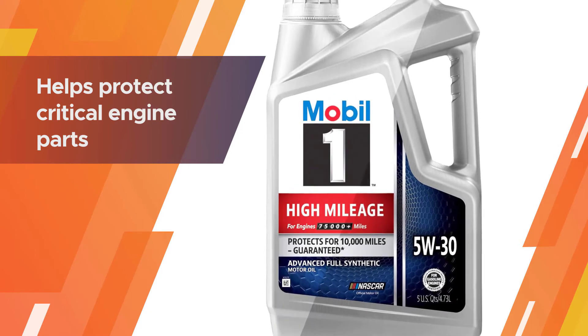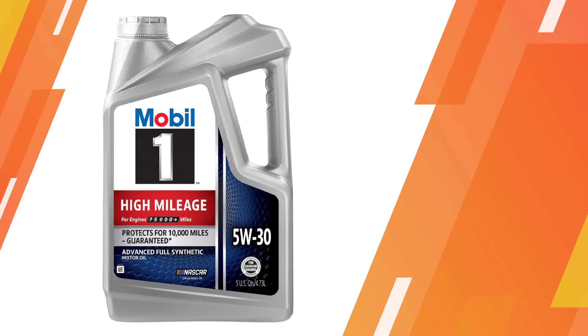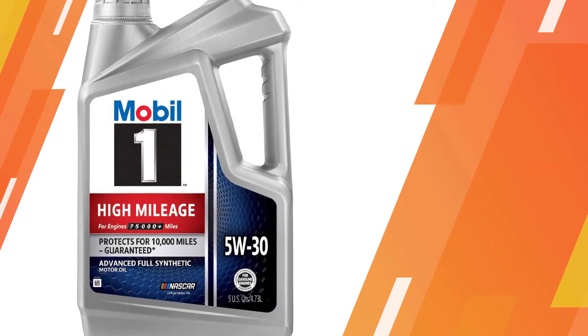There is very little consumption between oil changes. It has seal reconditioners in it and is an SL grade, which means it is a fairly modern grade and will work not only in very old engines but in some newer ones as well.